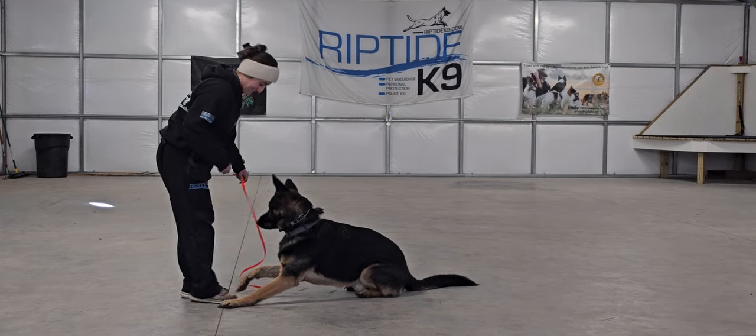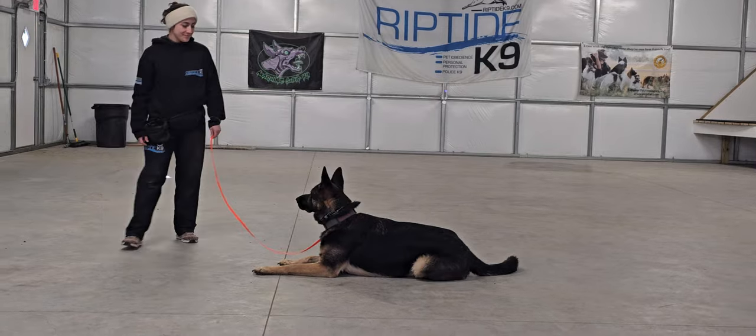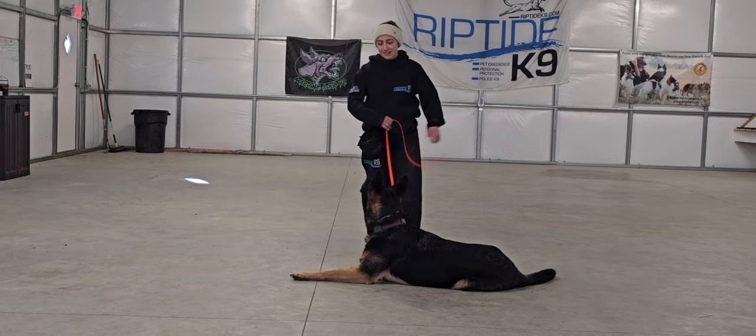Now we're going to go into a down-stay. It's a little hand signal — flat palm towards the ground. Down means down, and don't move until told otherwise. He's nice and settled there. We back away up the length of the leash, and Gunther should remain in that down position.